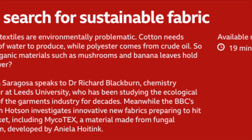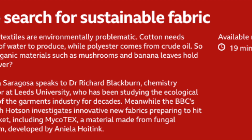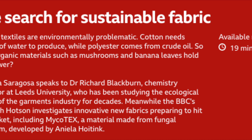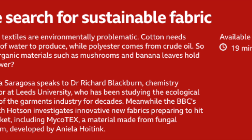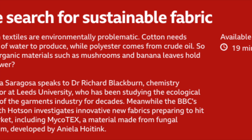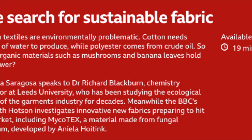I think polyester is the answer. I think it is a great fibre in terms of its performance. We just need to think about how we utilise what we've already got, because there's already enough polyester in the world to fulfil our purposes of using it forever. So we should be looking to use that rather than making more from oil. Hold on to your polyester tops, then. That was Dr Richard Blackburn.